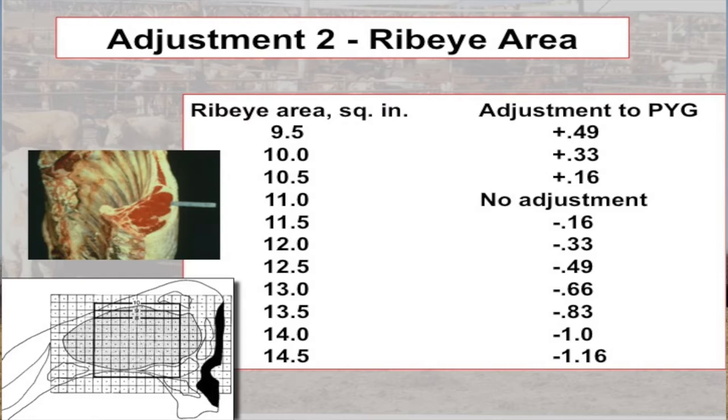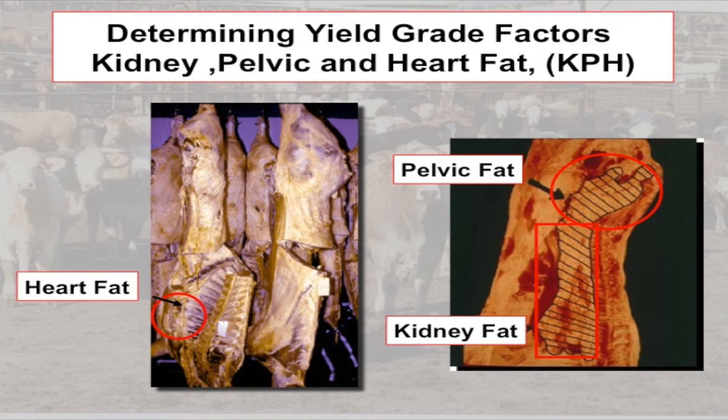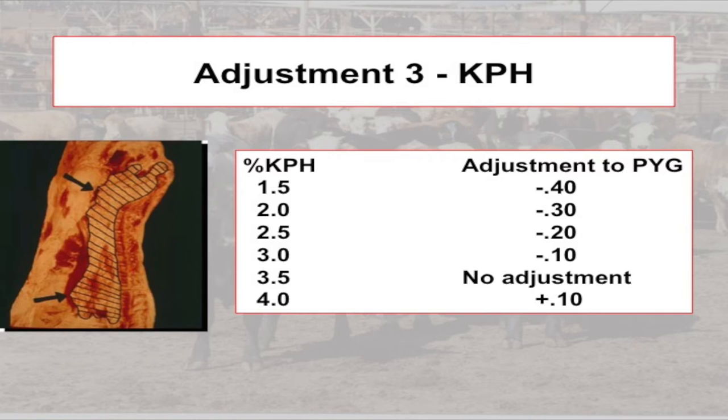The next factor is ribeye area at the 12th rib — that's the area of just the longissimus muscle, not the other muscles around it, just that one large ribeye muscle in the middle of the 12th rib cross section. The final factor is percent kidney, pelvic, and heart fat — the fat inside the body cavity around the sternum (heart fat), around the kidney (kidney fat), and in the pelvic girdle (pelvic fat). For example, an 800-pound carcass with 16 pounds of kidney, pelvic, and heart fat would have 2% KPH fat.